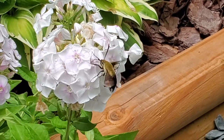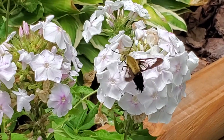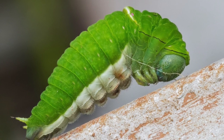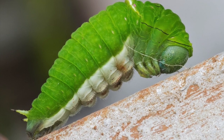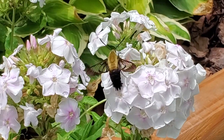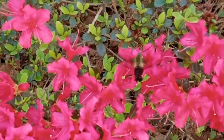After mating, hummingbird moths lay their eggs on plants. The mature caterpillars are plump and yellowish-green, sometimes brownish, with a spiky tail horn typical of most sphinx moth caterpillars. Depending on the species, you'll find them eating leaves of honeysuckles, viburnums, snowberries, blueberries, and members of the rose family.